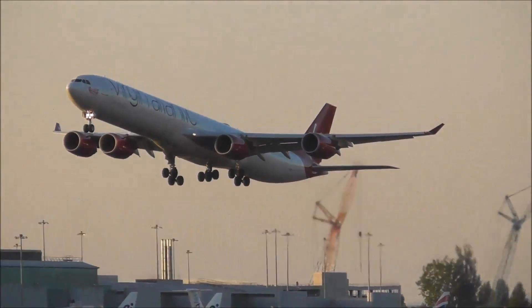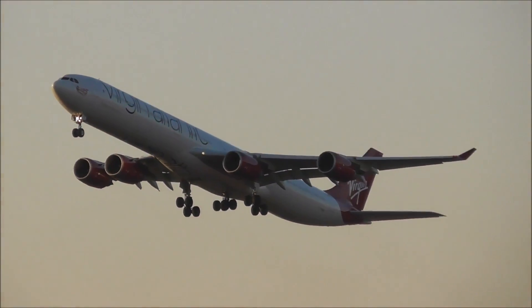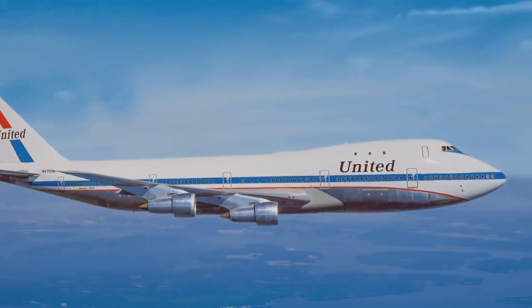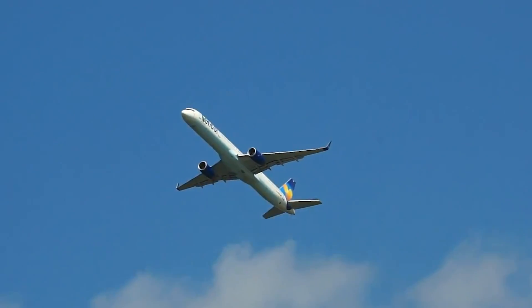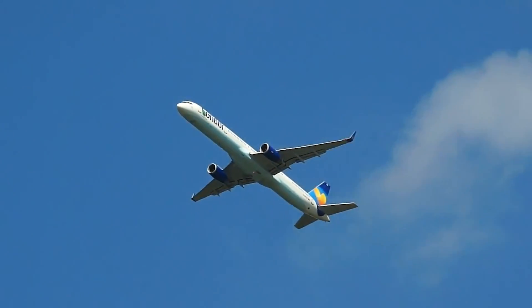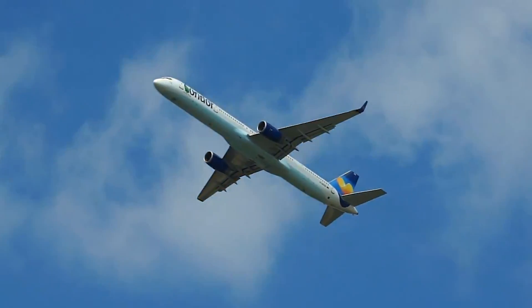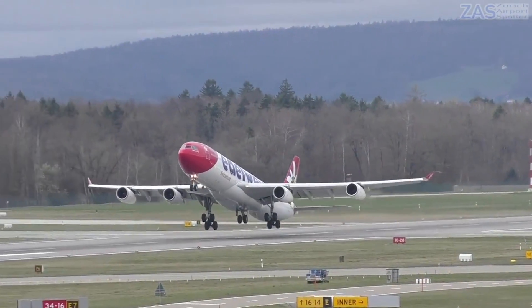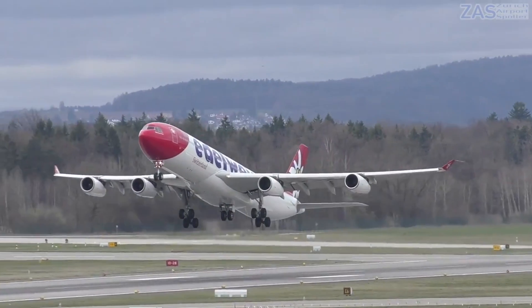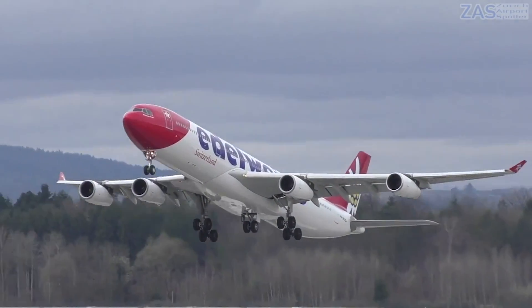By comparison, Airbus entered the high-capacity wide-body market with its A340. This market was dominated by the four-engine 747 and trijet DC-10. Notably, twin-engine aircraft did not have the required ETOPS rating for long-haul flights until 1985. By then, Airbus had essentially solidified the A340 design, including four engines to meet long-distance regulations.